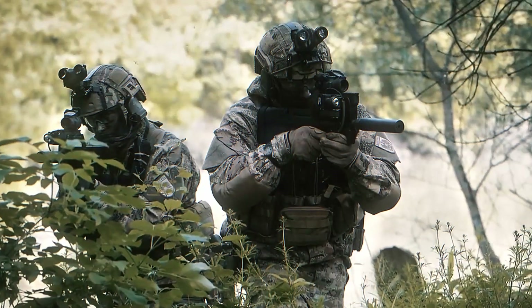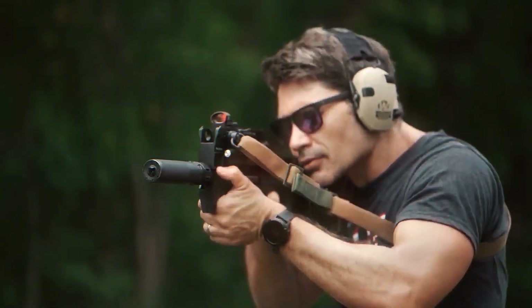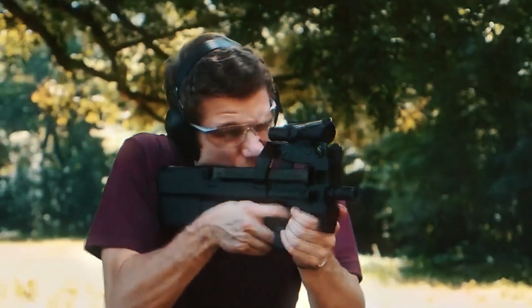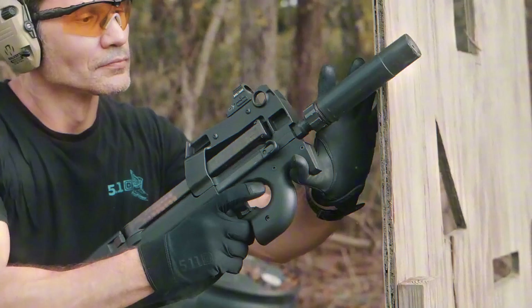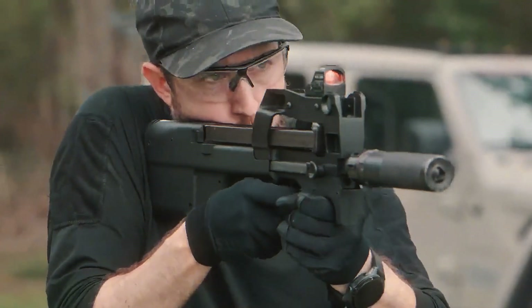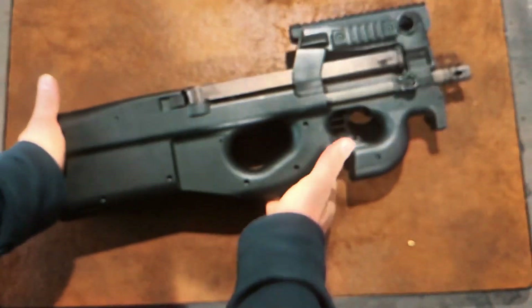Police and military units alike report that new recruits become proficient with the P90 faster than with most other weapons in their arsenal. Reload time is sometimes flagged as a drawback due to the top-mounted magazine, but the 50-round capacity compensates — fewer reloads mean fewer interruptions during live engagements. When compared side by side with conventional SMGs in close-quarter scenarios, the P90 routinely finishes drills faster, with fewer misses and cleaner transitions.